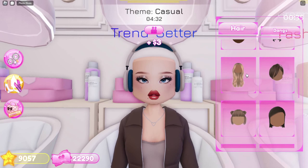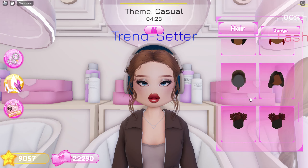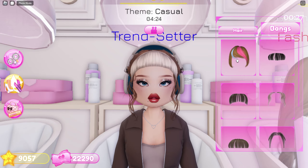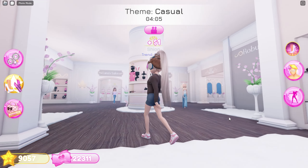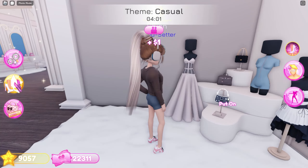Now for her hair — I'll use this one, this hair, and these bangs. For her shoes I'll use this. And lastly is her bag — I'll equip this one.